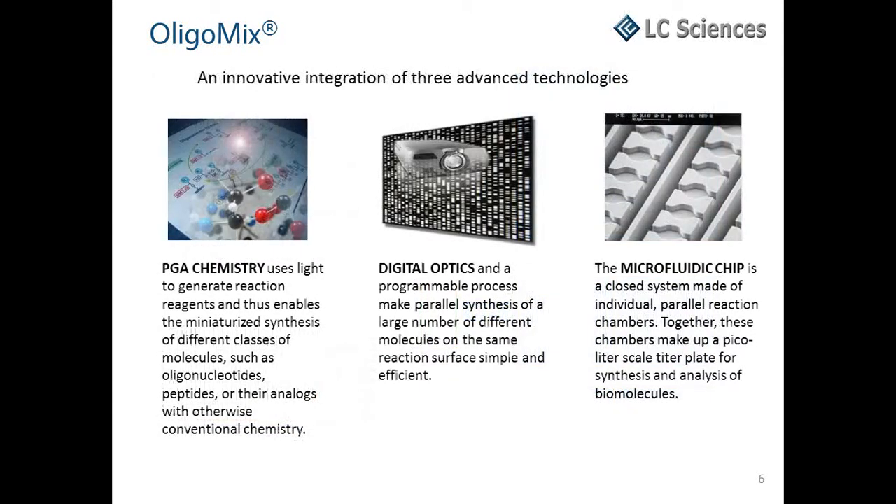OligoMix is produced via an advanced microarray synthesis technology termed microparaflow. This technology represents a significant improvement over previous microarray synthesis methods, such as those utilizing specialized modified nucleotides or inkjet-like printing technologies. The microparaflow platform integrates photo-generated acid chemistry, digital photolithography, and advanced microfluidics to enable high-throughput parallel synthesis of custom DNA microarrays. The PGA chemistry enables the use of standard oligo building blocks, optimized for high yield and fidelity, and eliminates the need for specially modified nucleotides which exhibit lower coupling efficiency and lower sequence fidelity.